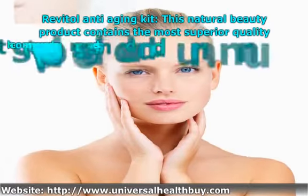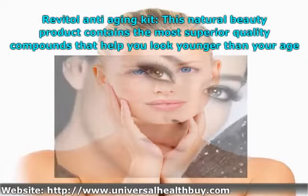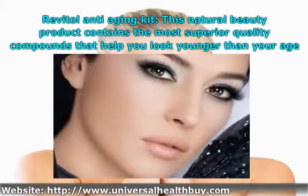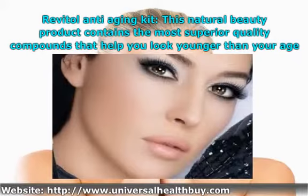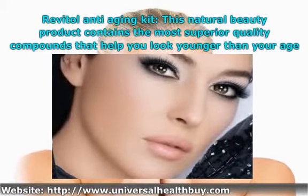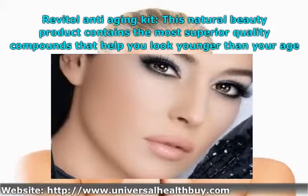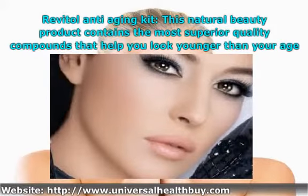Revital Anti-Aging Kit — this natural beauty product contains the most superior quality compounds that help you look younger than your age. It helps you get rid of wrinkles and finer lines that appear on the skin as a result of aging, and in some cases due to no proper skincare taken at the right time. It stimulates cells that are under your skin, which in turn advances the elasticity of your skin. It also helps you get an even skin tone.